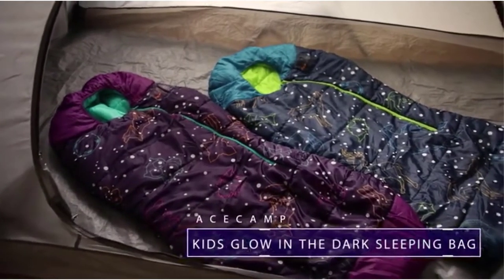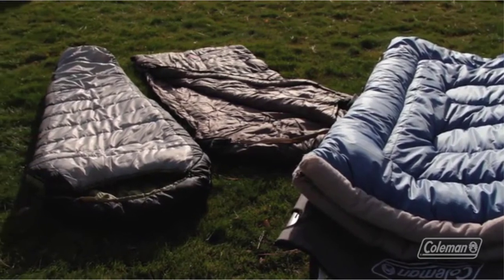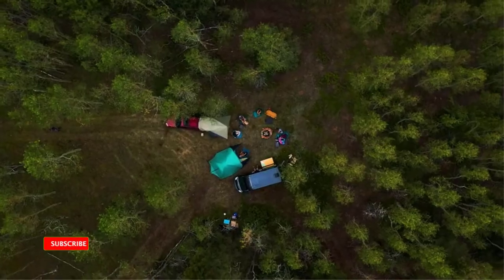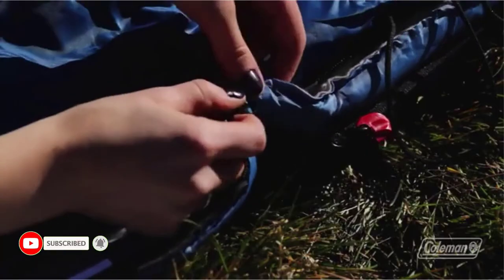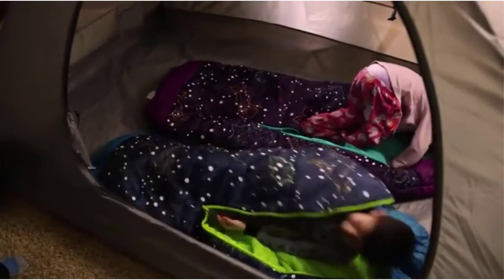Every parent wants their children to have warm and comfortable bedding that is also stylish. Spending thousands of pounds on a mattress designed for adults can be out of the question. So if you wish to make your children sleep in a comfortable and trendy environment, you need to invest in kids' sleeping bags.